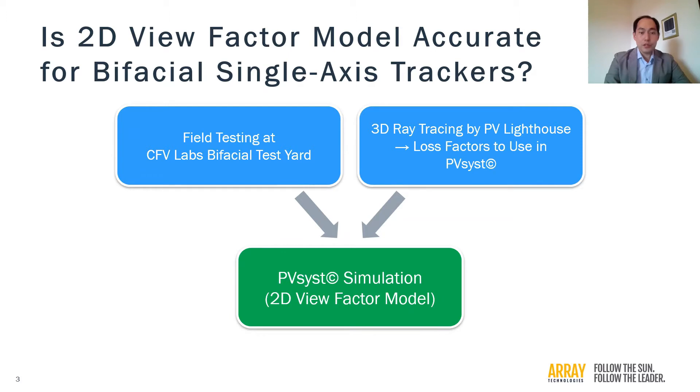As a leading manufacturer of single-axis trackers, we decided to look into this topic ourselves. We worked with CFE Labs to carry out field testing at their bifacial test yard, with a lot of attention paid to make sure that the testing is representative of utility-scale installations. Then we worked with PV Lighthouse to do systematic and complete three-dimensional ray tracing studies to derive loss factors to use with a 2D view factor model.